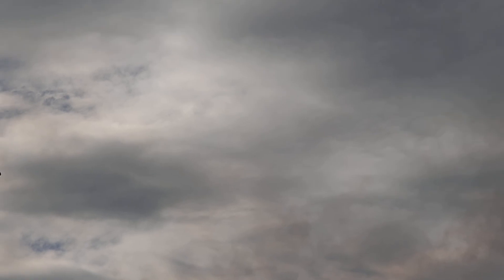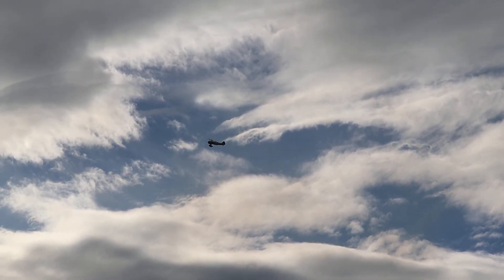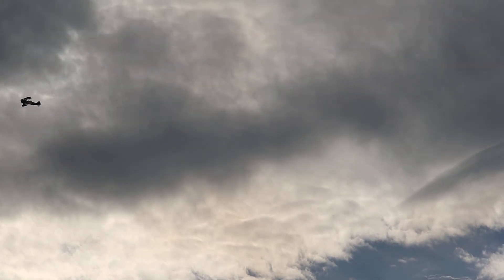That, ladies and gentlemen, is the squirrel cage, and that is Gary Rourke and Buck Ruppman. Let's give it up for those two gentlemen. We will see more from them as part of our nighttime air show spectacular, as we continue here at the 2012 Greenwood Lake Air Show.